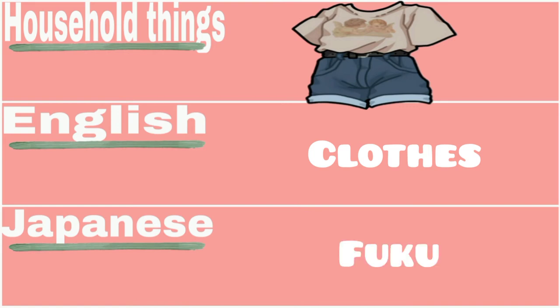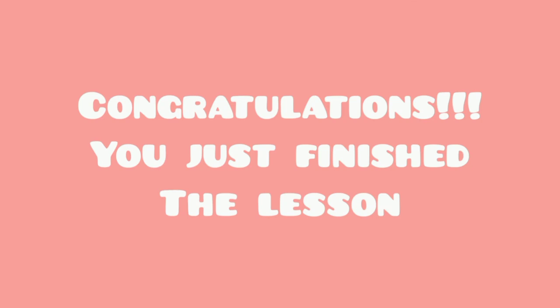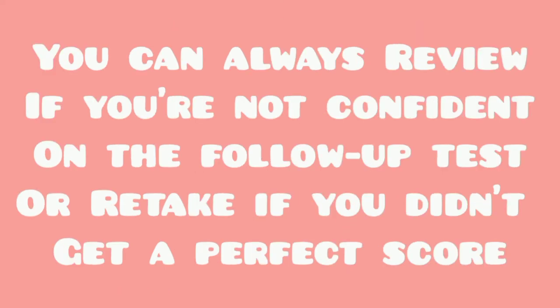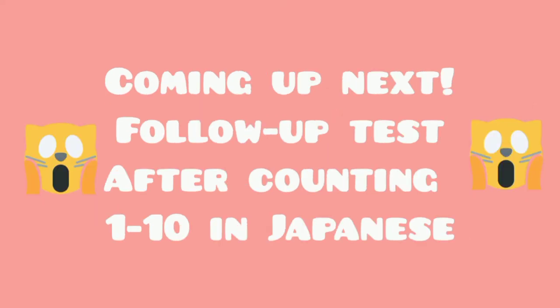Good — congratulations, you just finished the lesson! Please prepare pen and paper, or use your mobile phone to answer the follow-up test. You can always review if you're not confident, or retake if you didn't get a perfect score. Coming up next: the follow-up test, after counting one to ten in Japanese.